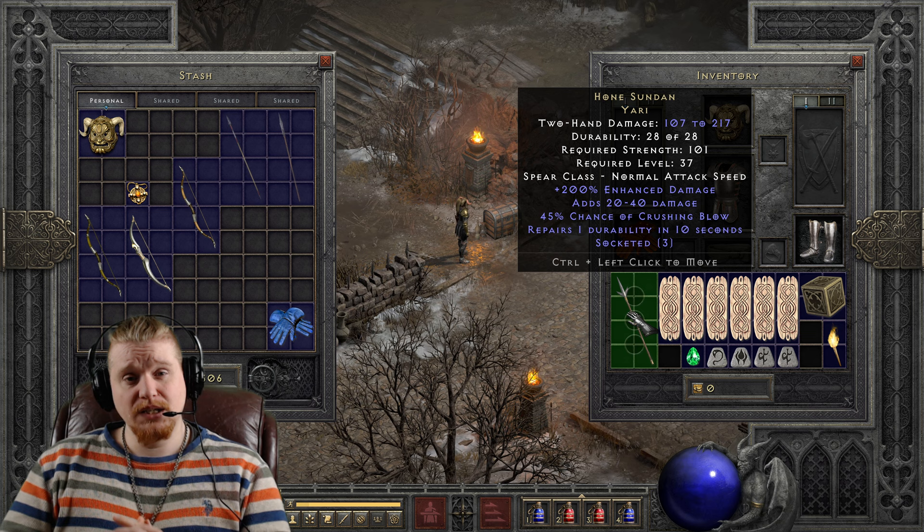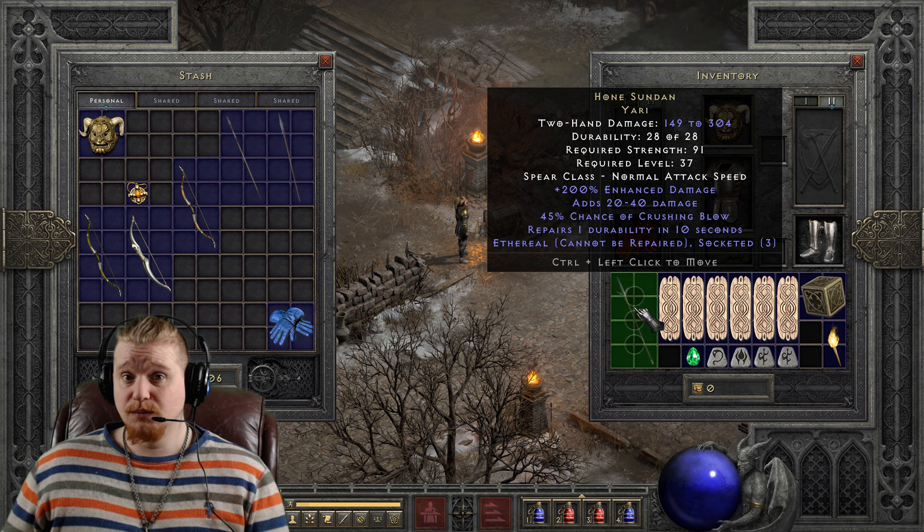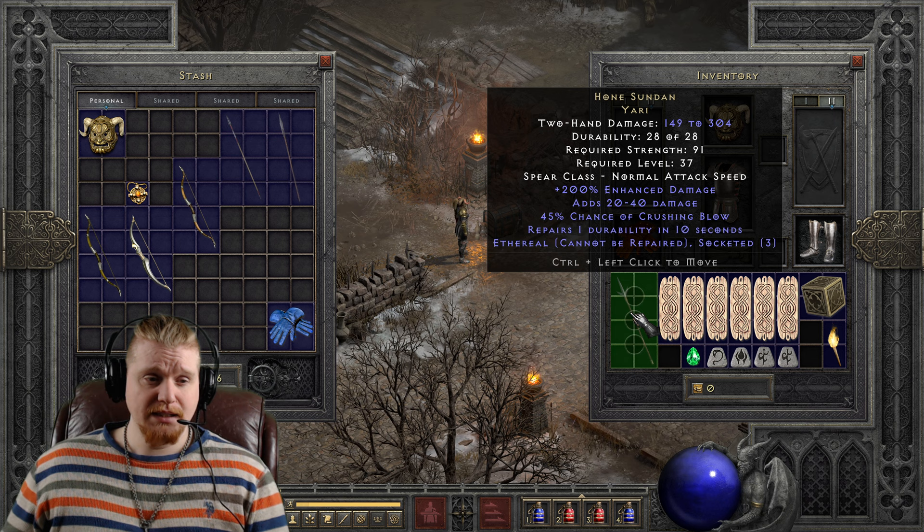We also have three sockets, which is static — it always spawns with three sockets. This can also be found in an ethereal version, and because of the repairs durability mechanic, we do not need a Zod rune. So this will actually repair itself slowly over time, which is definitely nice. It may not be a good item to use with an Impale Amazon because the Impale Amazon is going to be stripping that durability really fast, but it will repair itself eventually.